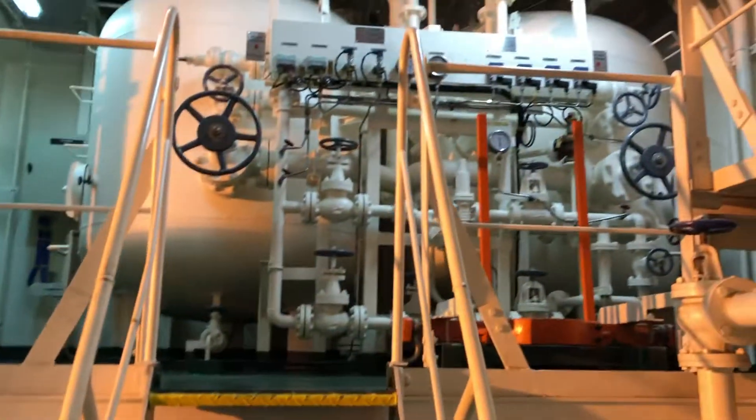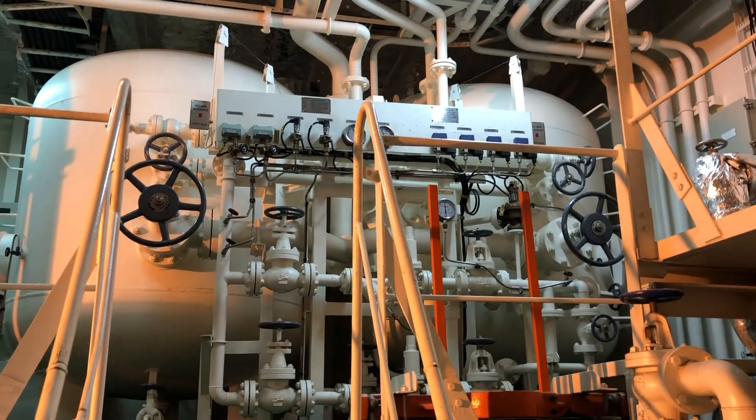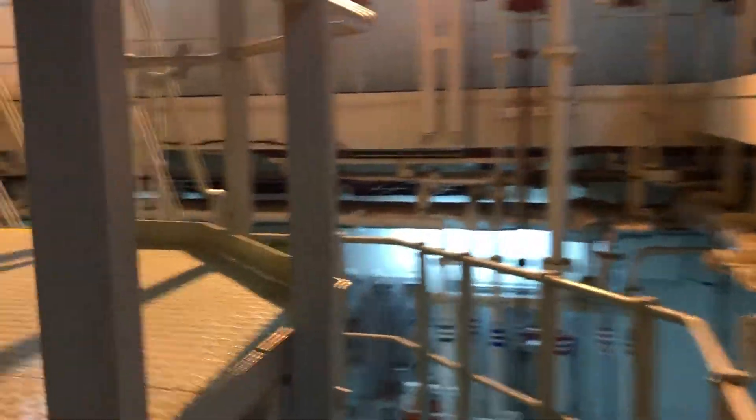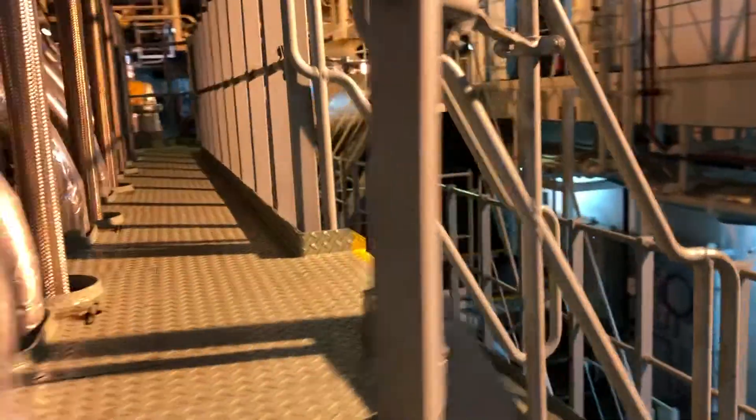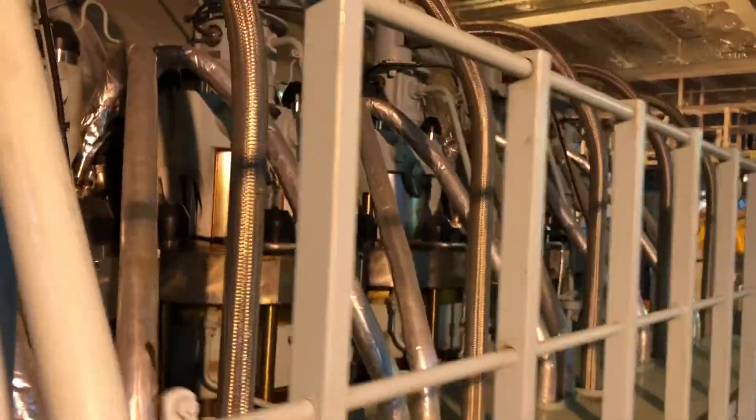Up above here we see the main engine start air bottles. They store pressurized air that is used for starting the main engine — it is started with that pressurized air acting directly into the cylinders, which gets the engine rolling.